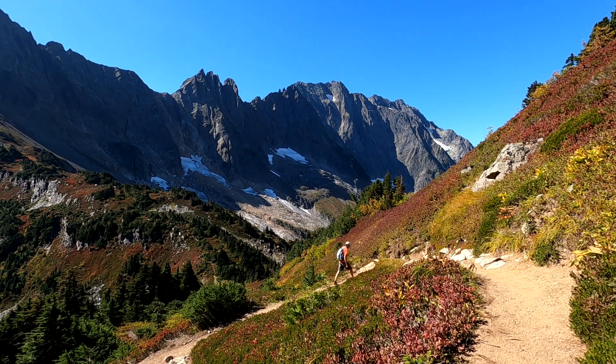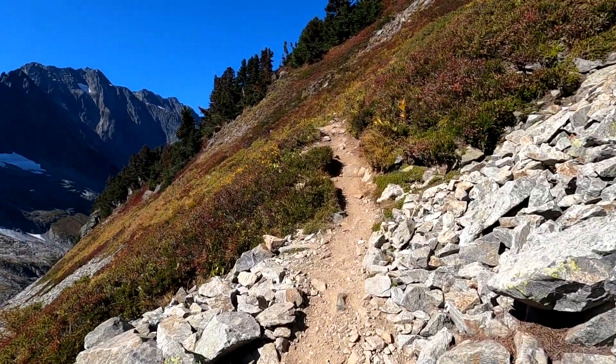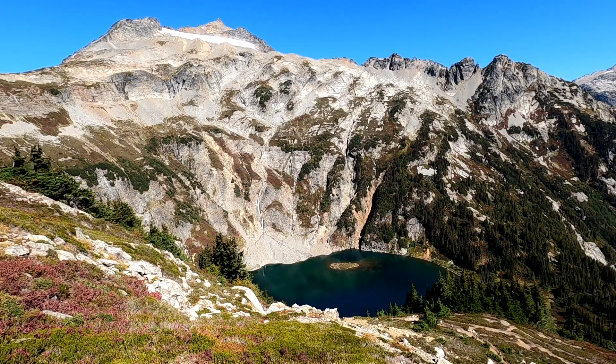As we continue on to Sahale Arm, we encounter more switchbacks, but these are steeper and in the hot sun. After passing a sign for a side trail to Doubtful Lake, we catch a view from the main trail of the lake below.